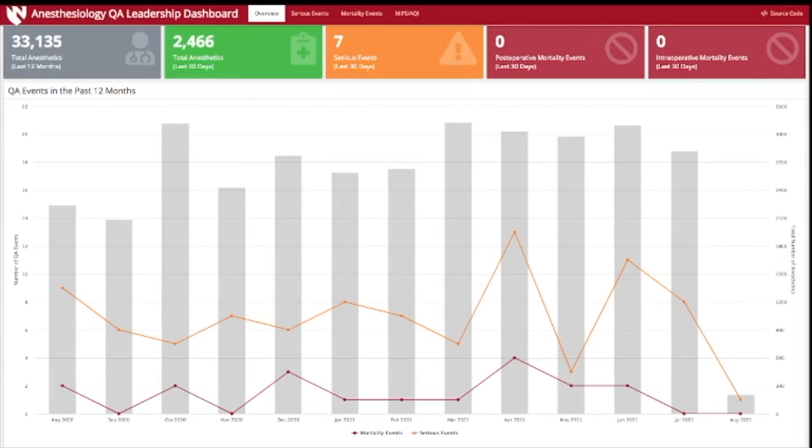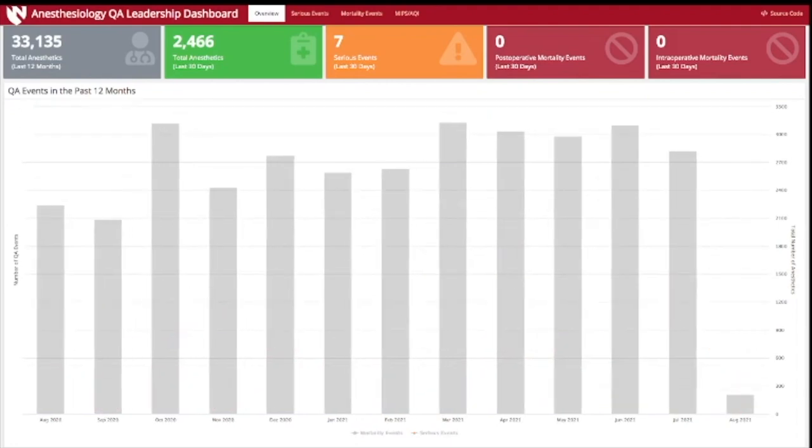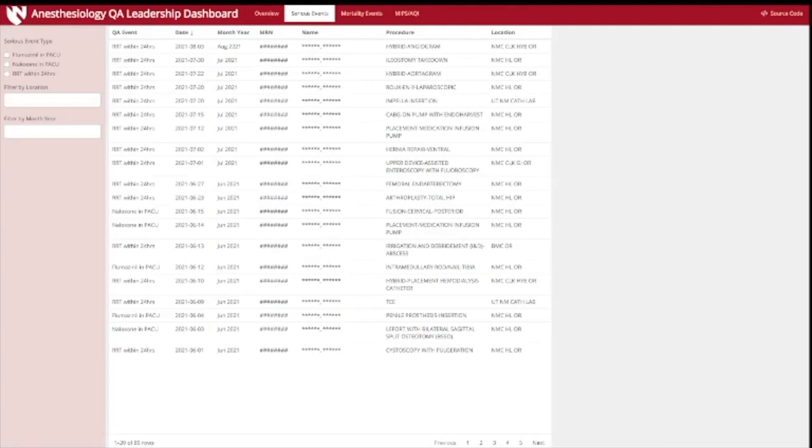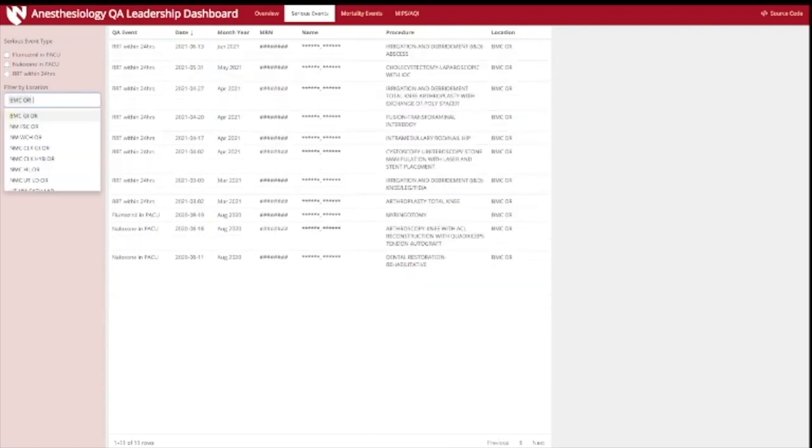This is a dashboard being used in actual clinical practice. It was written using the Flex Dashboard tool and demonstrates the total number of anesthetics performed over a 12-month period and a rolling count of anesthetics over the last 30 days. It illustrates the number of serious events, post-operative events, and intraoperative mortality events. At the bottom, there's an interactive month-by-month summary with hover data to explore individual data points, highlighting serious or mortality events over time. The dashboard also includes tabs to investigate individual events in more detail, allowing us to look at individual surgical cases and filter by clinical location.